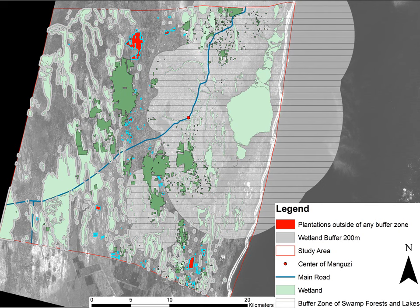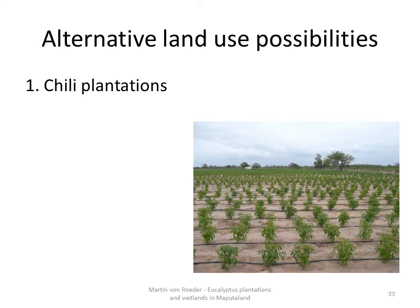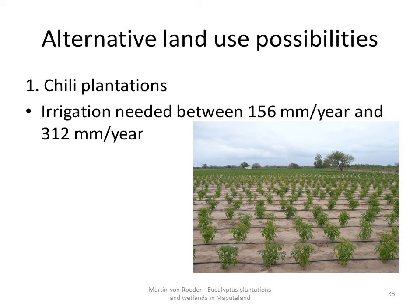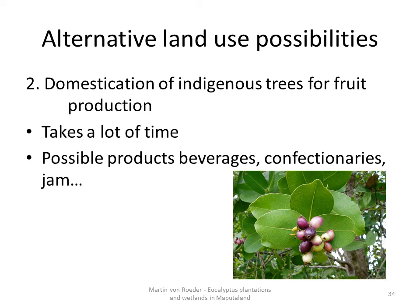Within the scope of my thesis, I examined different alternative land use possibilities. I will show you three promising ideas. The first possibility is already established on a small scale: chili plantations fit well on the Maputaland coastal plain, their water consumption is low and they provide working opportunities. The picture shows a small 10 ha plantation close to Mangusi. The second possibility is the domestication of indigenous trees for fruit production. By domestication, which takes a lot of time, the quality and productivity of such trees and their fruits can be increased. There are promising trees like the marula or the waterberry — from the fruits of the waterberry, for example, it is possible to make jam. More research is needed about other possible products and markets.